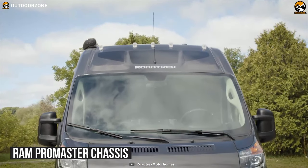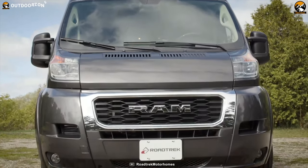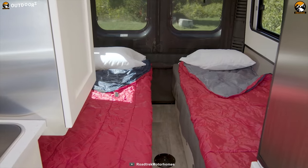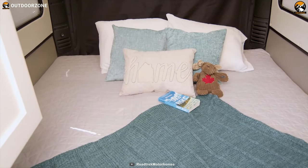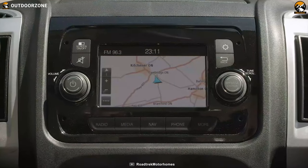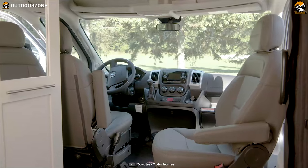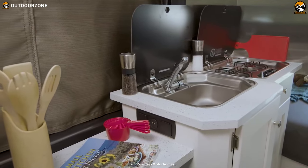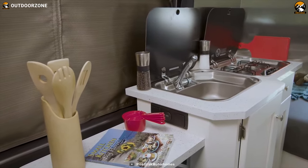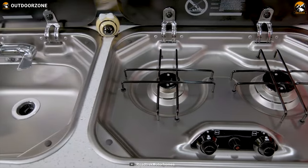Its Ram ProMaster chassis provides excellent safety and stability to make your rides joyful. Built for one or two travelers, it has rear twin beds, which will provide you with incredible comfort to make your sleep peaceful. This motorhome comes with GPS navigation functions, a rear assist camera, swivel seats, power mirrors, and much more. It has countertops, burners, a sink, microwave, and refrigerator in the kitchen area, giving you all the convenience you would need.